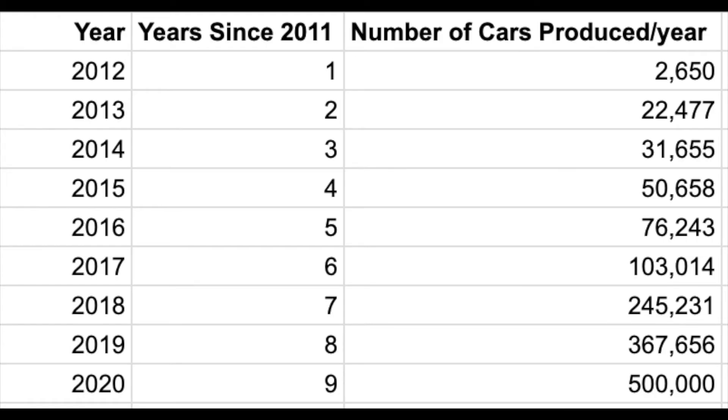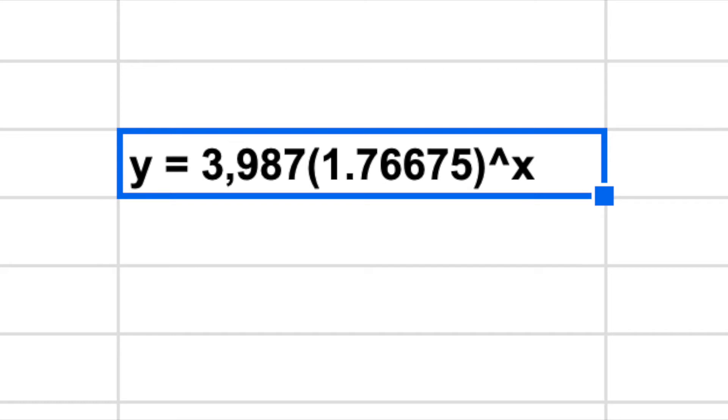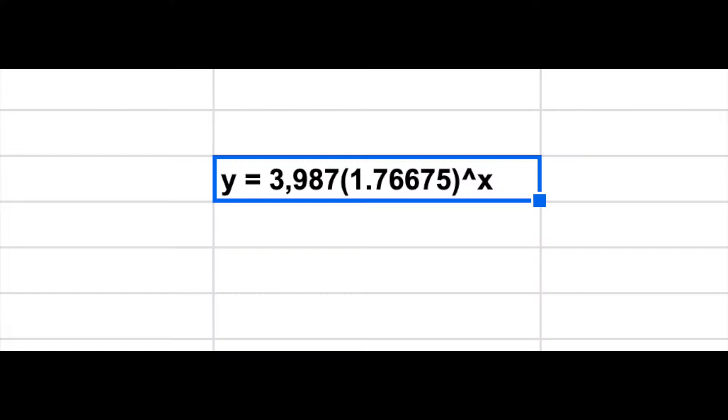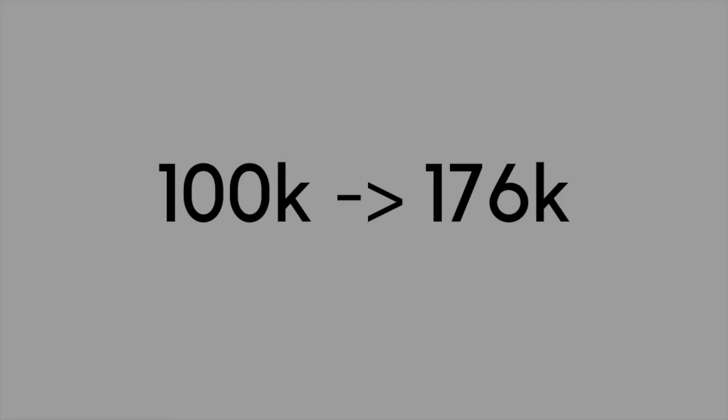After calculating the exponential regression from 2012 to 2020, I got this equation: Y = 4,000 × 1.76^X. This implies a growth rate of 76% annually. Another way to look at this: if Tesla produces 100,000 cars in one year, you could expect them to produce 176,000 cars the next, and this has held up on average over the last nine years.